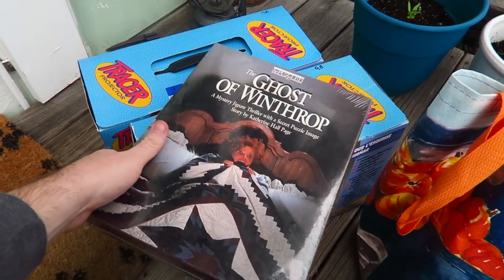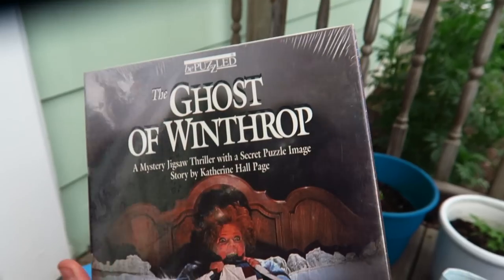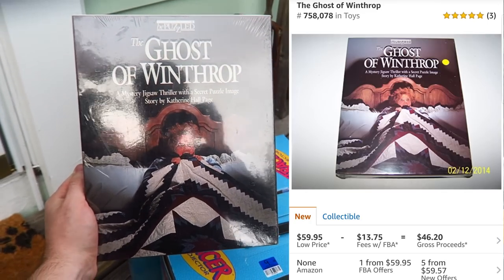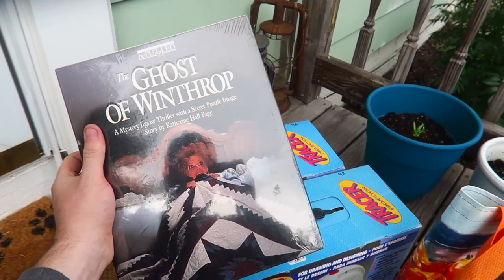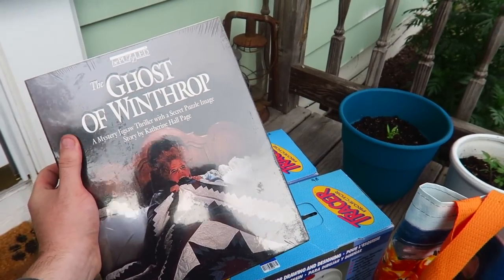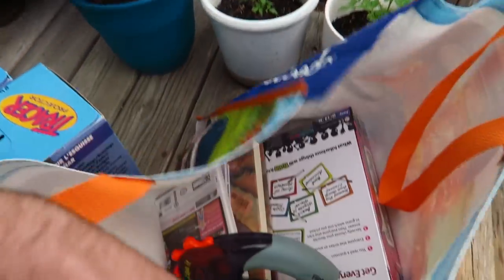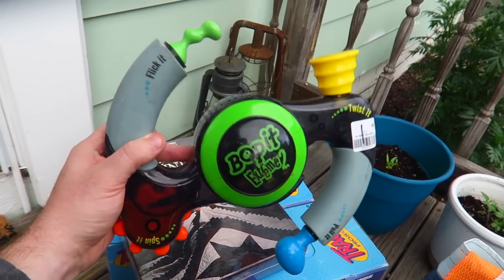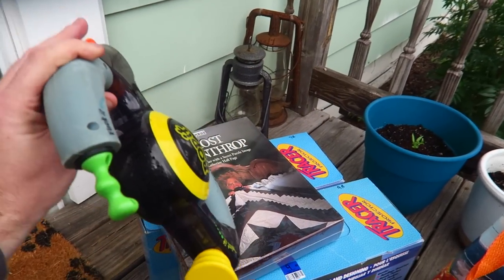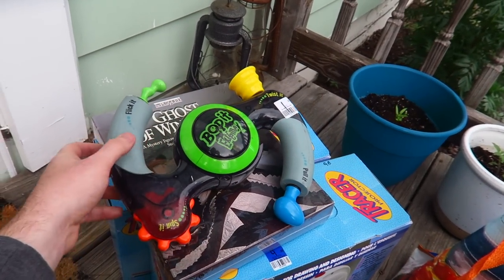This one has a very high rank, but I grabbed it because why not — The Ghost of Winthrop, only $3. You can see the price on screen — it's going for a good amount of money. It's some murder mystery game; these can be worth good money, usually the ranks are kind of high though, so it just takes the right person to buy it. Next, Bop It Extreme — I love buying and selling these. It's a little grimy; just needs a little wash. $2, and this usually sells for about $30.